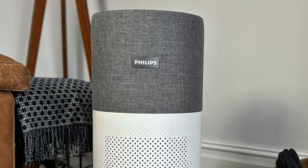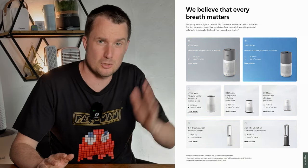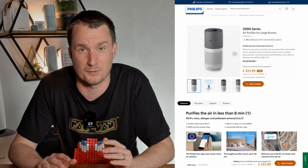The Philips 3000i is the most powerful unit in the series. We also have the Philips 2000i which looks the same but is slightly cheaper and less powerful. If you don't want to watch my full review, here are the four things I like about this device and the four things I don't.